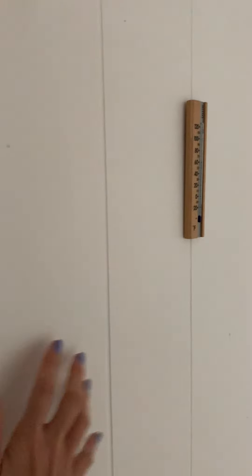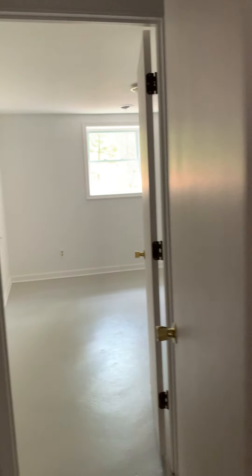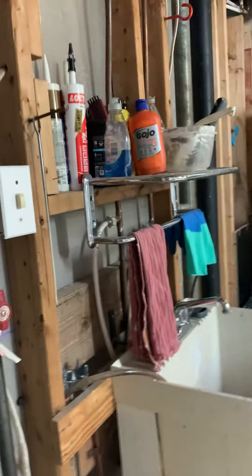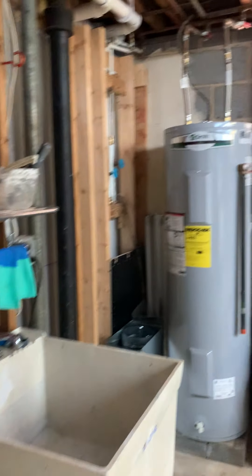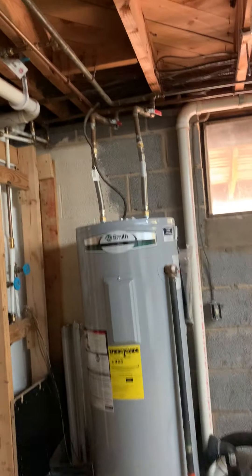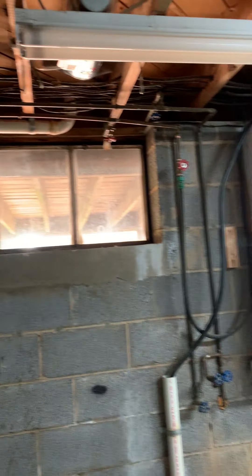This is probably wood paneling, painted white. So this is a new hot water heater. Kind of a workstation.